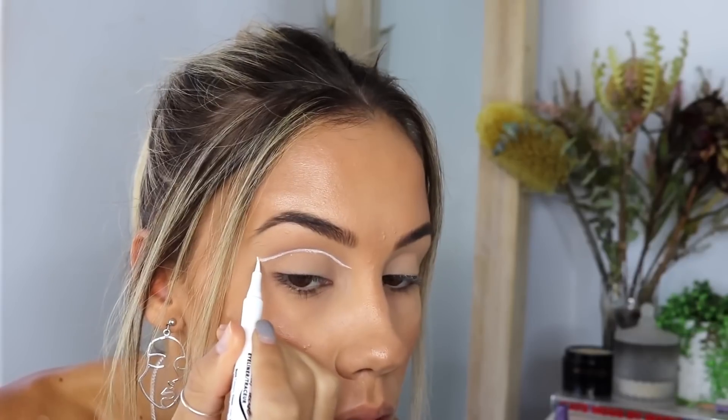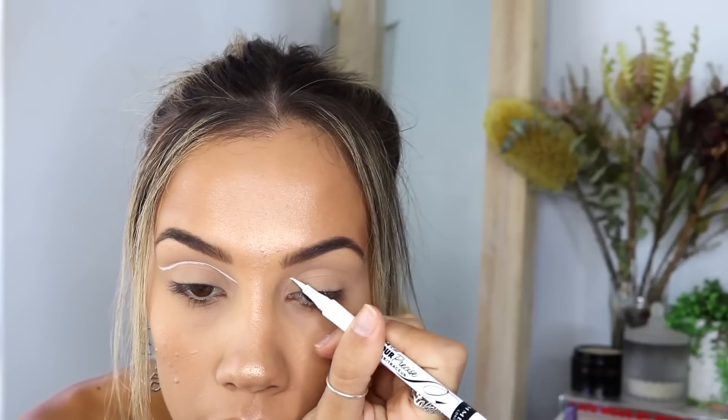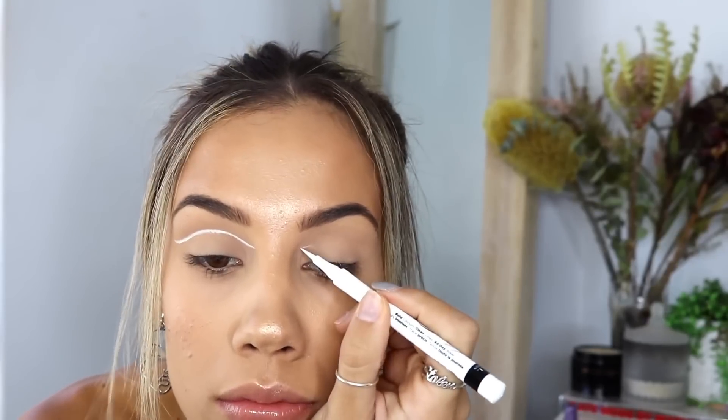Now for the fun part — I'm taking the 24 Hour Color Precision Eyeliner in the shade White. I'm just going to start by feathering the pen along my crease and doing a really thin wing. This liner is so easy to use because it has such a fine point, and for a white liquid liner it's very pigmented. I started at the inner corner above my crease and slowly followed my crease, lightly feathering it out, then did the other side, mapping it out to get it exactly the same.